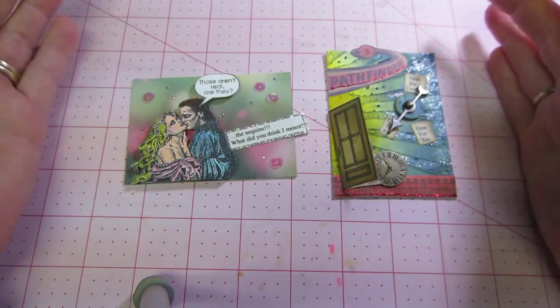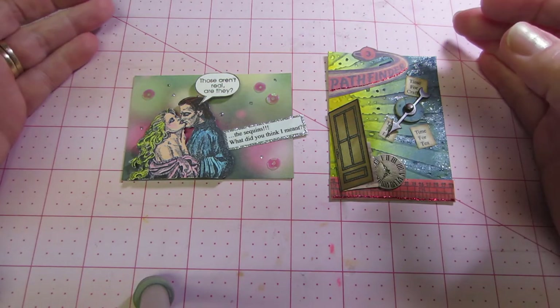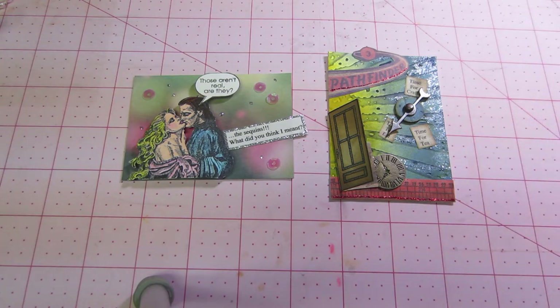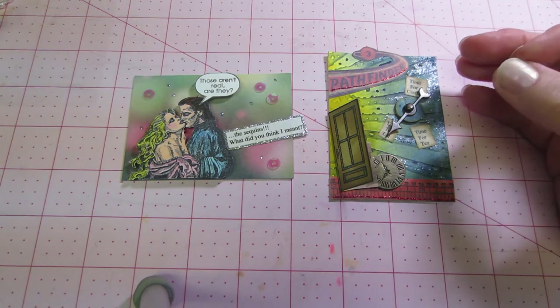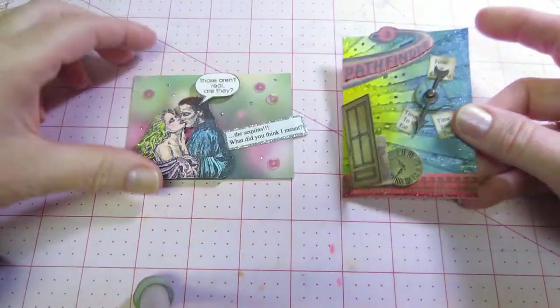I already got mine from Shonda — she's Slim Cards on YouTube — and she sent me these ATCs. They are so stinking cute. Everything's open because I shot this already and I don't know what happened — it got messed up, I don't think I pushed record or something. So everything's out of the packaging, but these are her two ATCs.